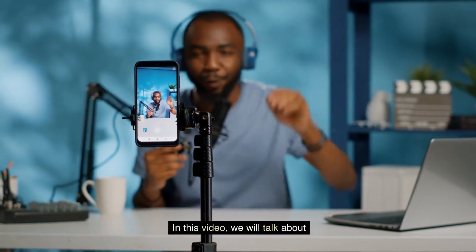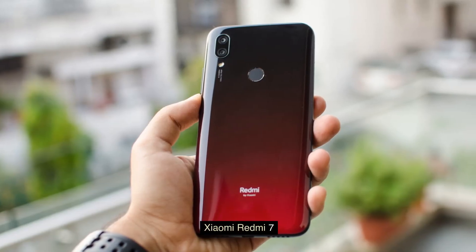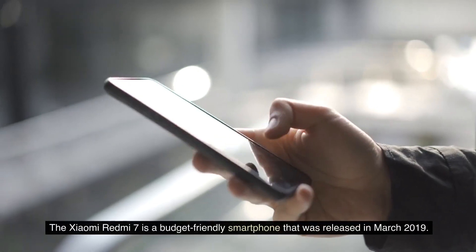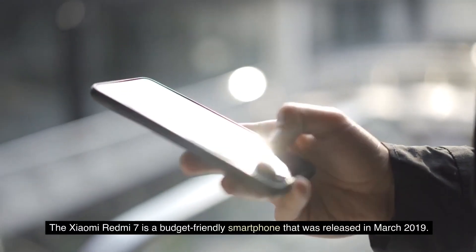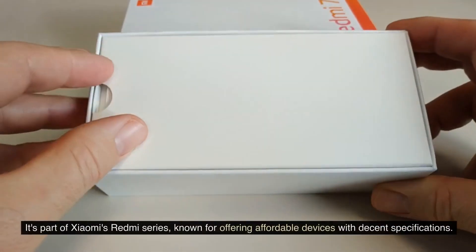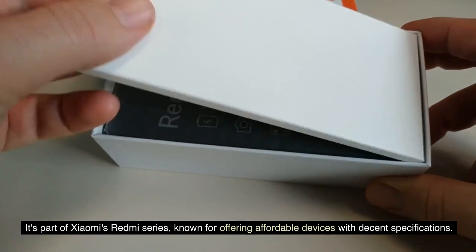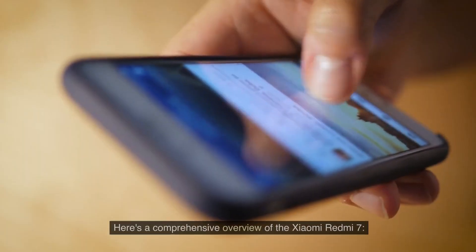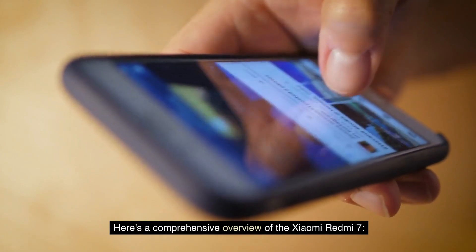In this video, we will talk about the Xiaomi Redmi 7, so make sure to watch the full video. The Xiaomi Redmi 7 is a budget-friendly smartphone that was released in March 2019. It's part of Xiaomi's Redmi series, known for offering affordable devices with decent specifications. Here's a comprehensive overview of the Xiaomi Redmi 7.